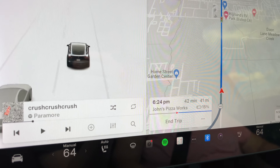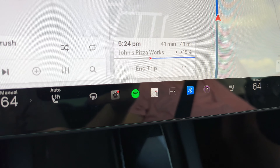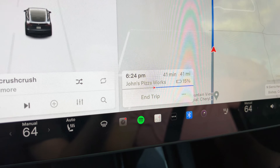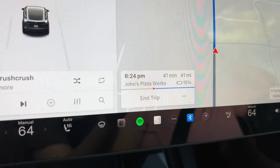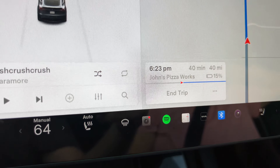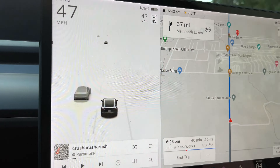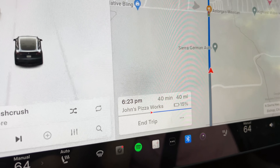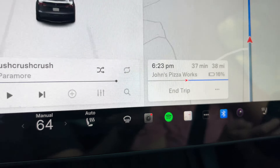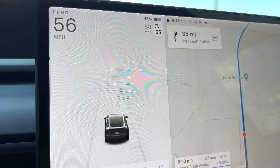We're about to head up the hill. We're in Bishop and the incline is coming up. We have an estimated arrival percentage of 15%. We are going to John's Pizza Works - highly recommended, really good pizza, and right around dinnertime too. So we are not going to stop at the supercharger right there because we think 15% should be fine. We're at 48% now and the estimate is 16%, and we're only going 38 miles. This is a pretty huge incline to go from 48 down to 16.